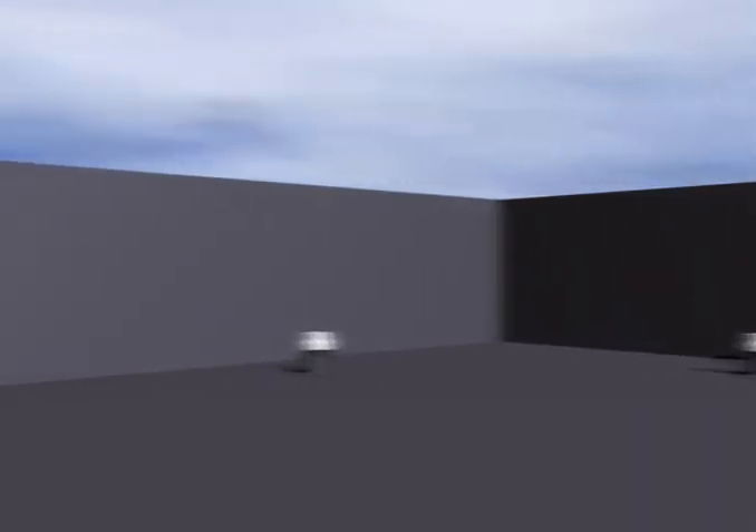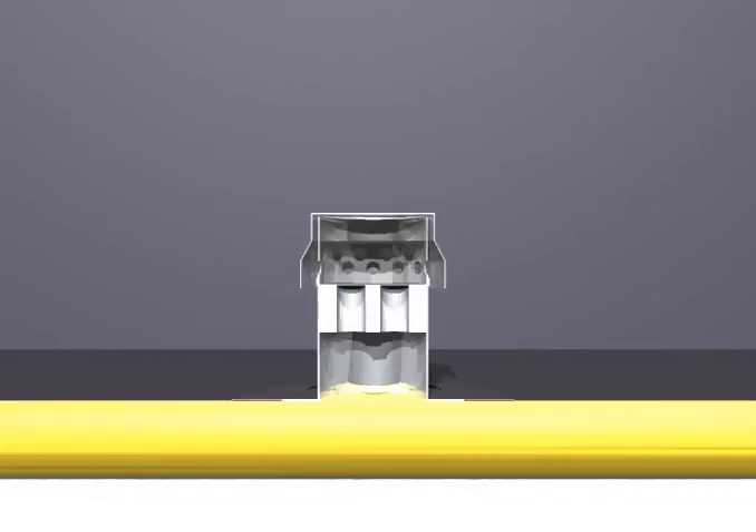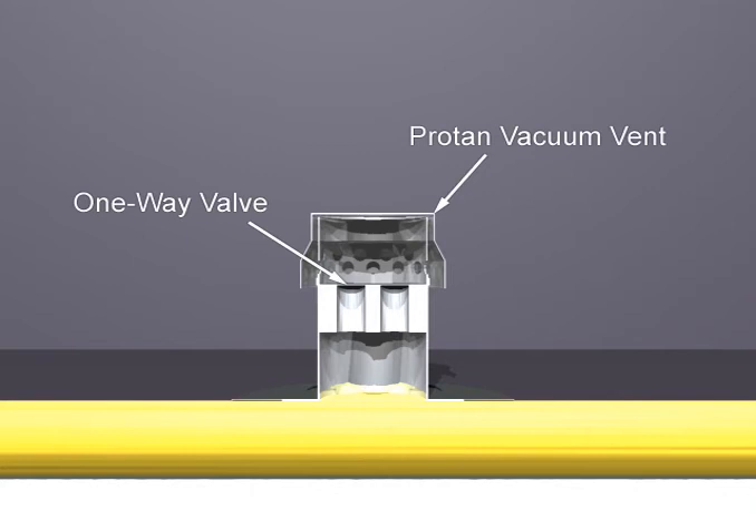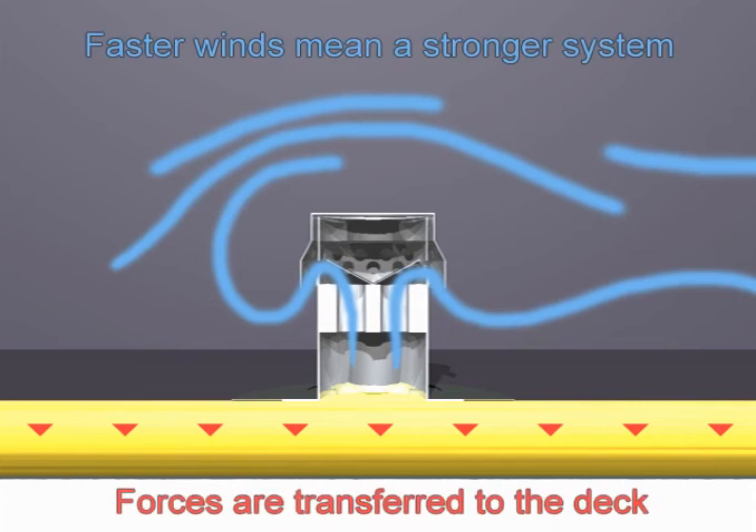The ProVac system works by equalising the negative pressures caused by the wind via the vacuum vents located around the perimeter of the roof. These vents are made of aluminium and incorporate a one-way valve to allow air and moisture to escape the roof build-up. The negative pressures cause a suction effect underneath the membrane, pulling it down to the airtight load-bearing layer.